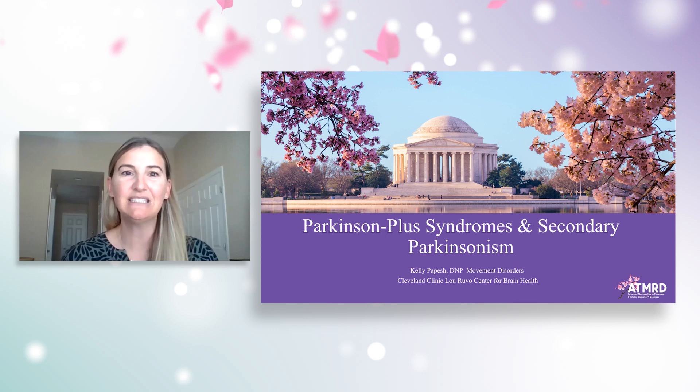Parkinsonism is a term used to describe symptoms found in Parkinson's disease, such as bradykinesia, resting tremor, rigidity, or postural instability. These terms make up Parkinsonism. The most common form of Parkinsonism is idiopathic Parkinson's disease, but 15% of these cases can be an atypical form of Parkinsonism.